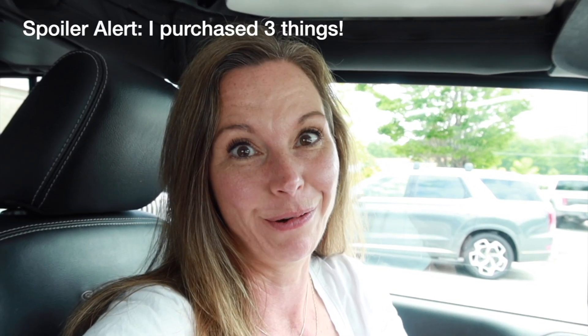I'll probably not buy anything, and if I do I'll show you, but I am so going to ogle the fall stuff that Pottery Barn is putting out.